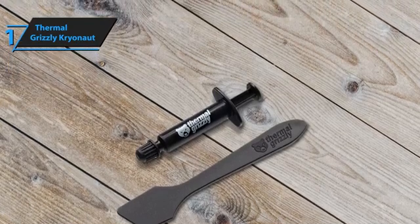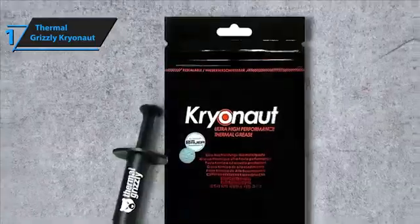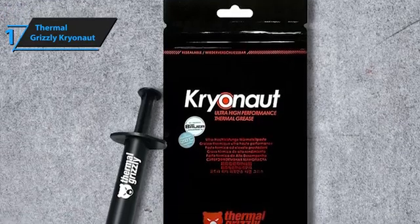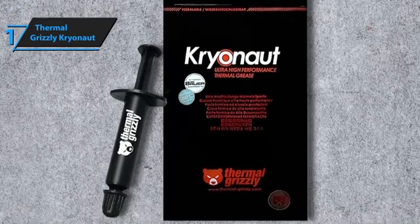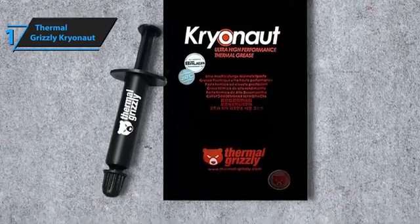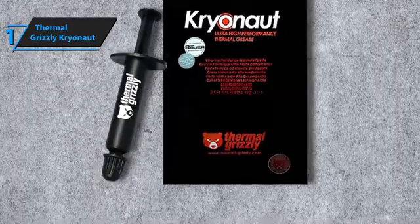Thermal Grizzly Cryonaut is more than just a thermal paste — it's an investment in your system's health and performance. Its superior thermal management, ease of application, and durability make it a top choice for serious PC builders and gamers alike. You wanted the best, you got it.